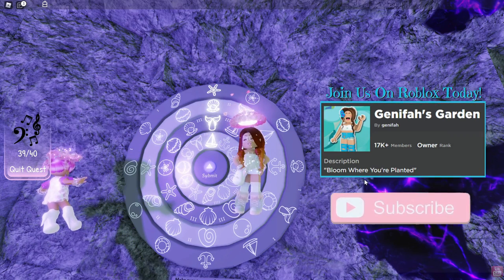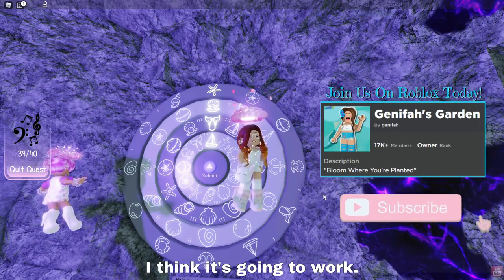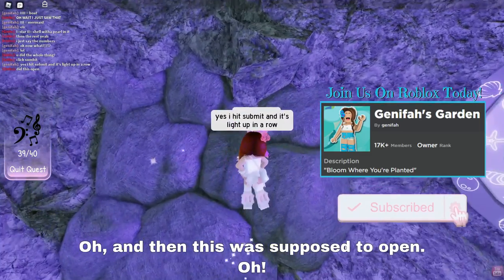Let's submit it and see if Sarah's right. Oh, it lit up — I think it's going to work. I don't know what it's going to do though. And then this was supposed to open.